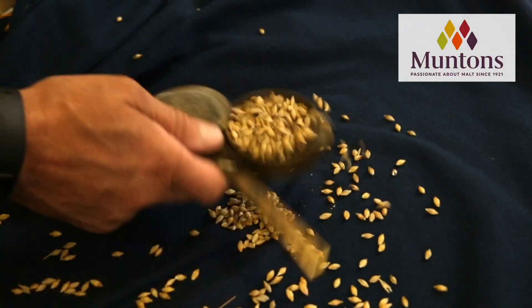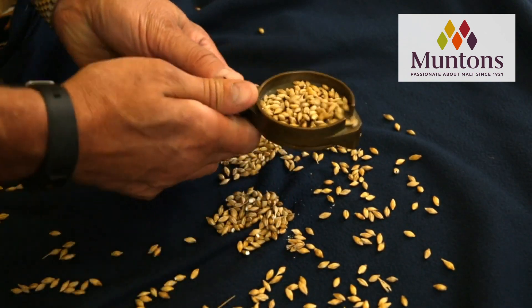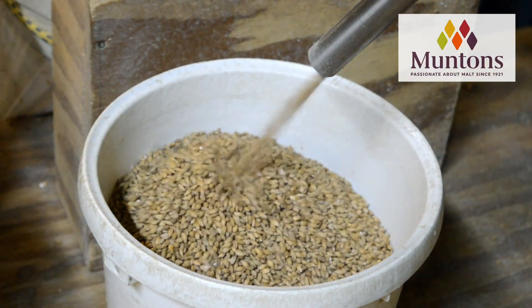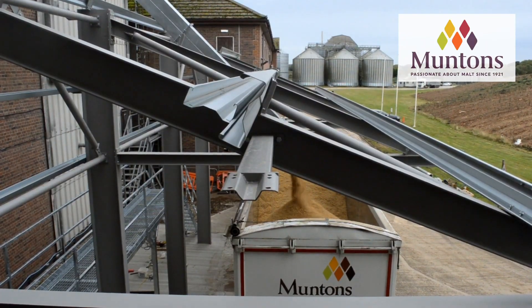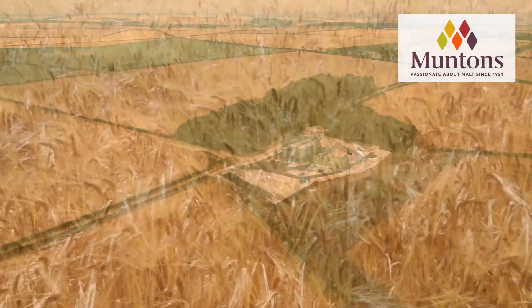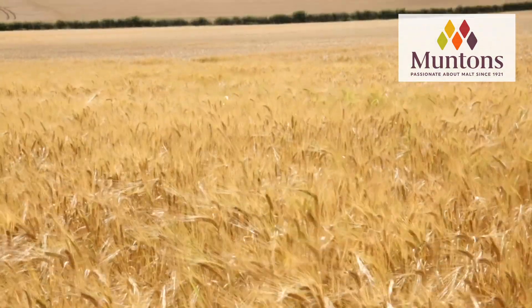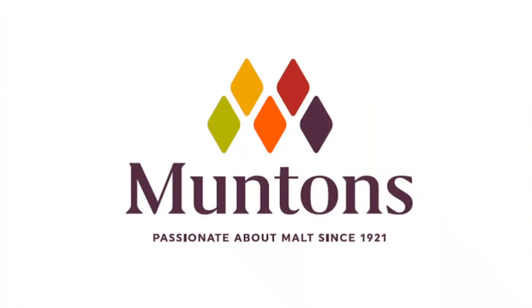We've known the Muntins crew for a long time, and you're going to love brewing with their grains. Ask your local supply shop to carry Muntins malts, or homebrewers can join our Trub Club at homebrewhappyhour.com/club, be a part of the community, and come brew with us. Thank you, Muntins, for supporting our efforts and homebrewers worldwide.